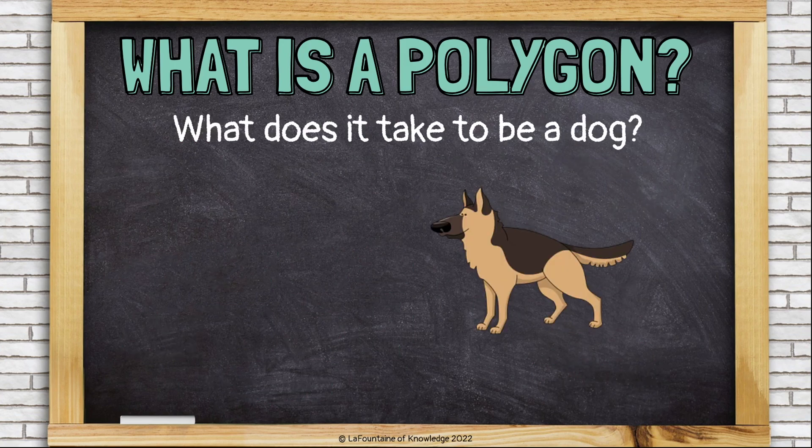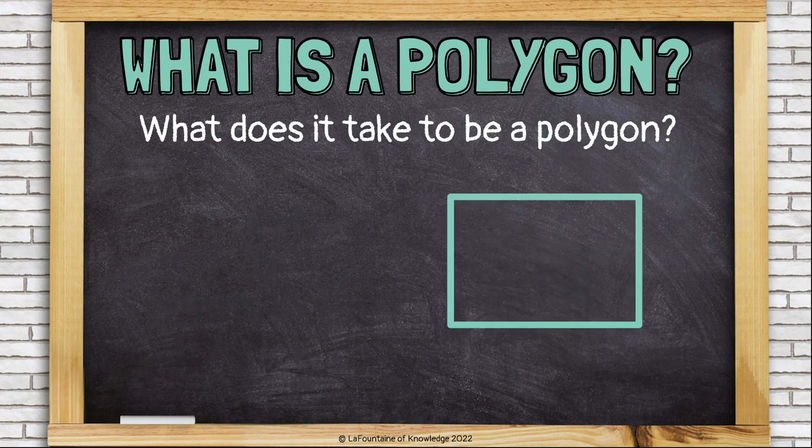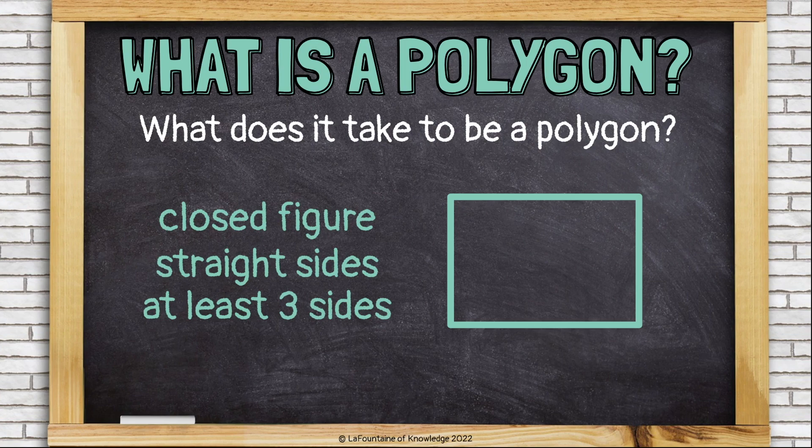What does it take to be a dog? Dogs have four legs, they have fur, and they have sharp teeth. What does it take to be a polygon? It has to be a closed figure with straight sides, and it needs at least three sides.